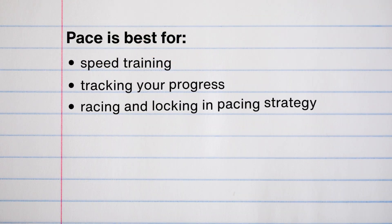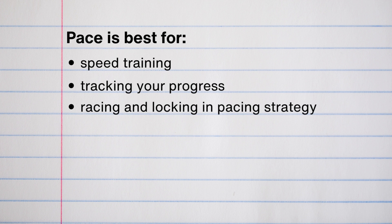And lastly, pace absolutely has a place in your training. It is best for specific speed workouts, tracking your progress, and racing. If you have a big race coming up, pace is great for locking in your pacing strategy and knowing what you can handle on race day. Here's the pro tip: I am all about using all of these metrics in triangulation in your training. I want you to combine each of these metrics so that you basically become a pro at using all three of them at the right time. Combining these metrics can be incredibly powerful, and when you start being really skilled in using each of them, you're really going to see your running start to level up.